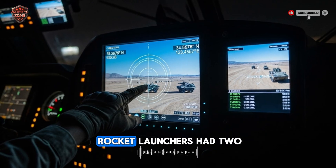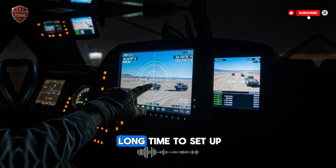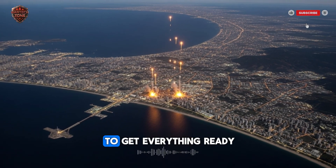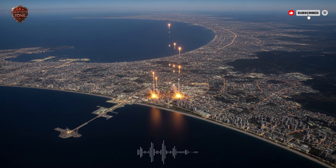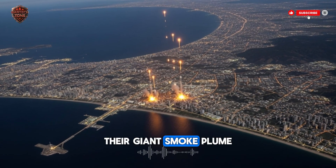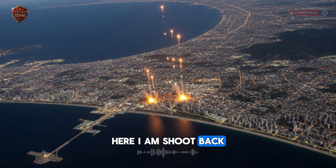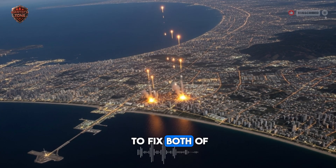In the past, big rocket launchers had two major problems. First, they took a long time to set up — soldiers might need hours to get everything ready to fire. Second, after they fired, they were sitting ducks. Their giant smoke plume was like a signal saying, 'Here I am, shoot back.' The PULS was designed to fix both of these problems.